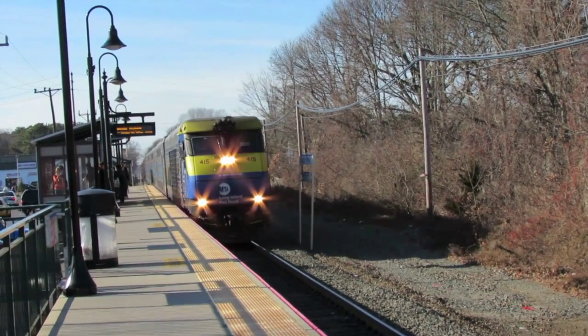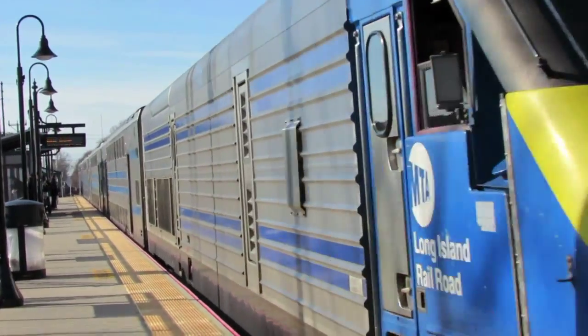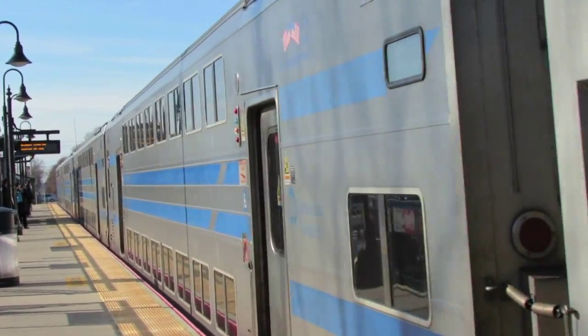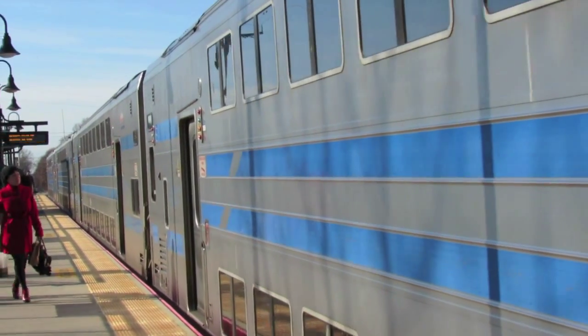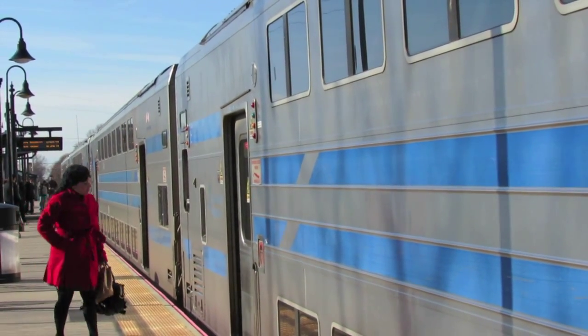Most of the folks you see on the platform are waiting for the westbound train. Well, the woman in the red coat is obviously an eastbound passenger.